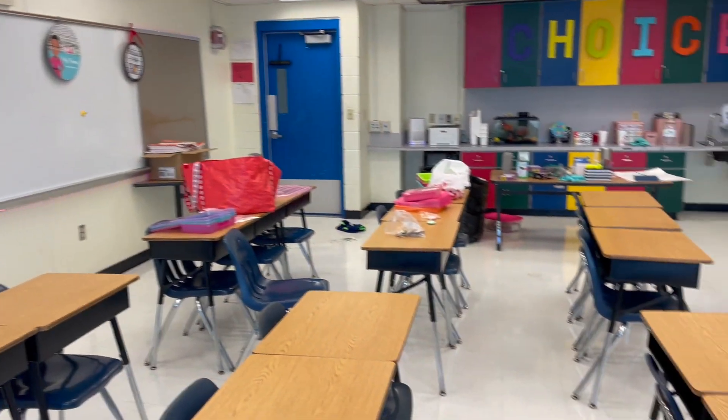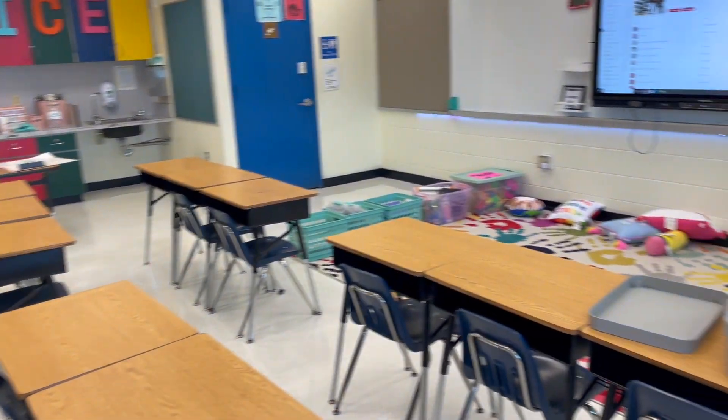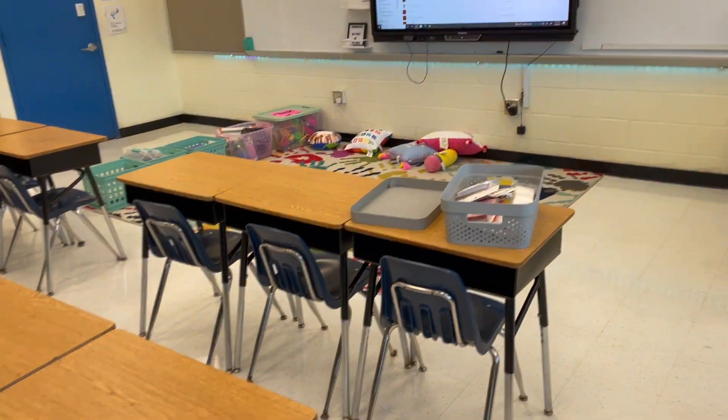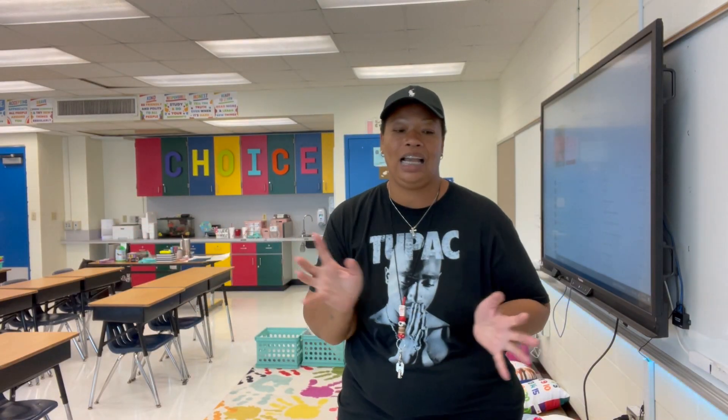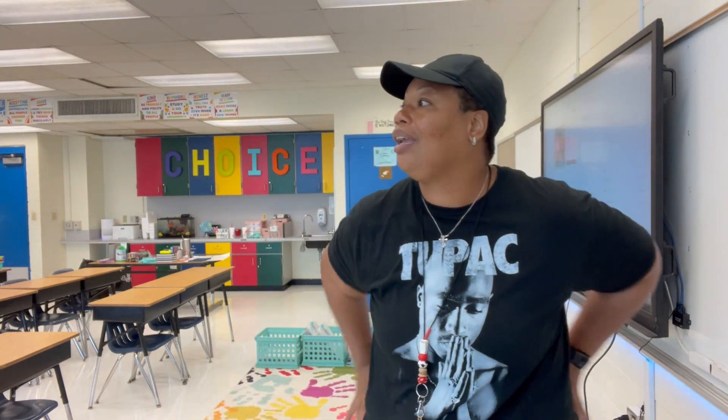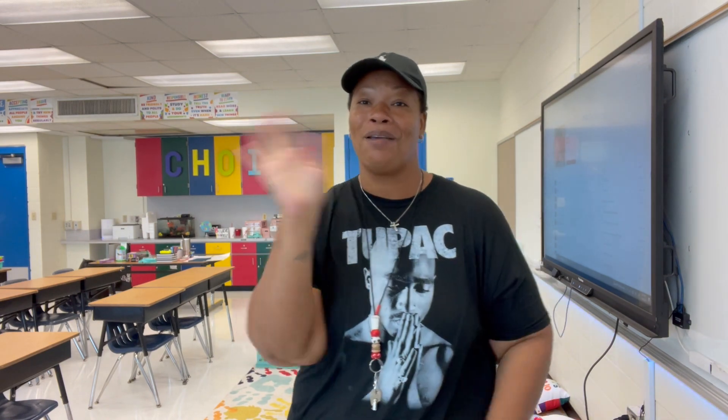This is how we are leaving it today. I have to go to Target, Walmart, and also place an Amazon order. I want to thank you for watching day one of my classroom setup. I have a lot of stuff to do at home, but tomorrow that's when we start decorating — putting up the alphabet, the number line, and things like that. If you haven't watched my classroom haul, go back and watch that. I'll see you tomorrow for day two. Bye!